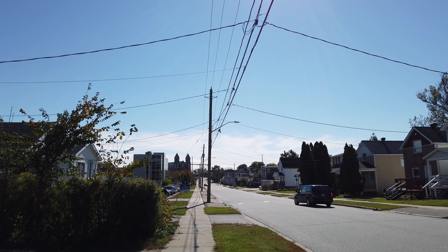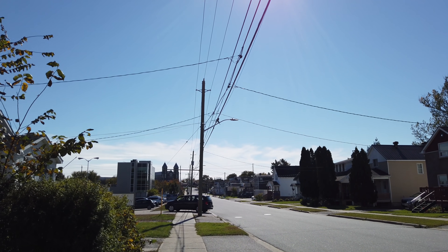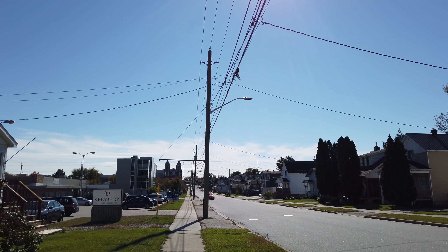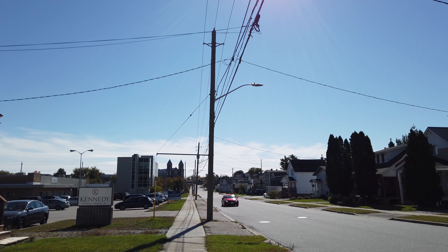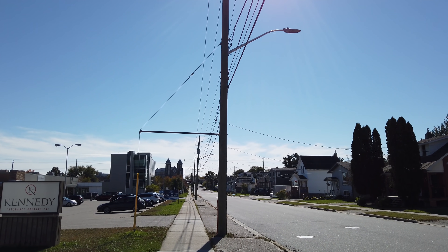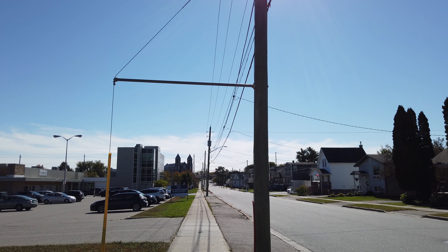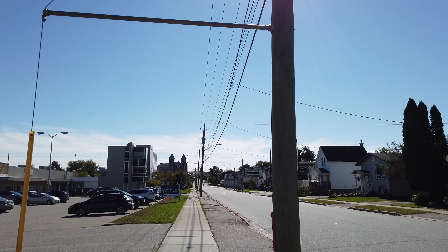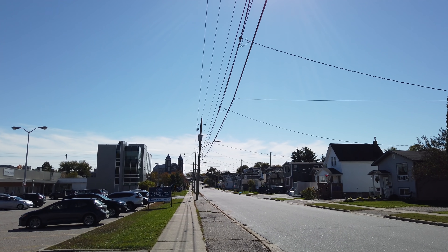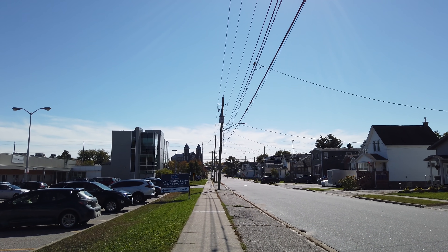And up there is what we always called the French Church — that large church with the twin towers. There are two large cathedrals: one is the English one and one is the French one. I showed the English one in one of my other videos — that one is located right downtown. So here's the other one, the French one.